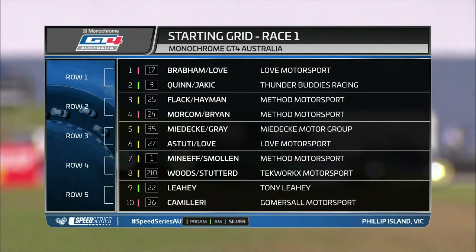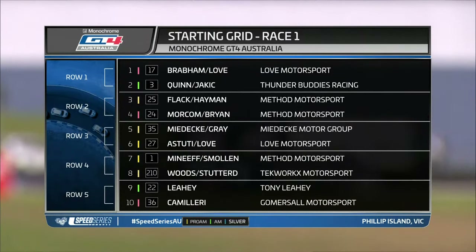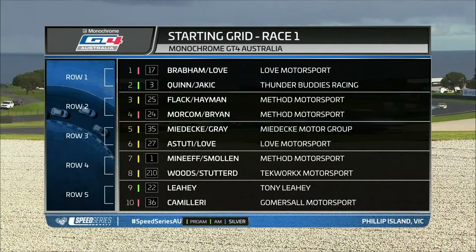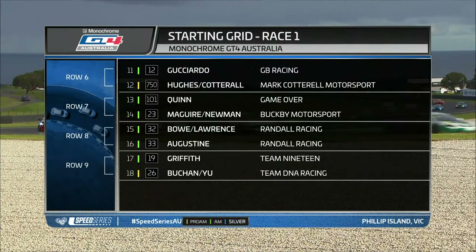Let's have a look at the grid. The starting grid for the Monochrome GT4 Australia event. Grabham Love will start on pole from Love Motorsport. Then Quinn and Jackic for Thunder Buddies Racing start out of position number two. Method Motorsport lock out the second row. And we look back further to George Meadicky, who will be starting out of position number five for the Meadicky Motor Group. He says that car is exceptionally quick — they just brought it out of the container on Tuesday and here they are racing.